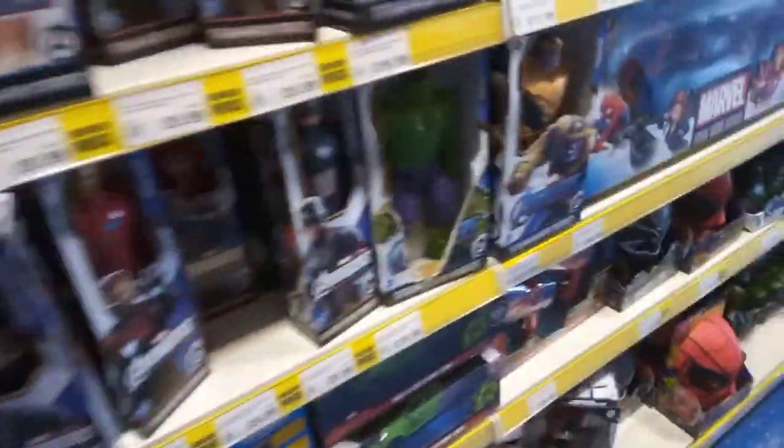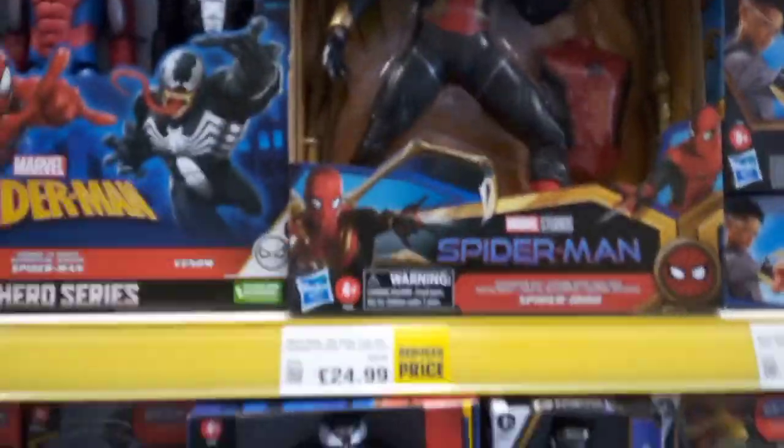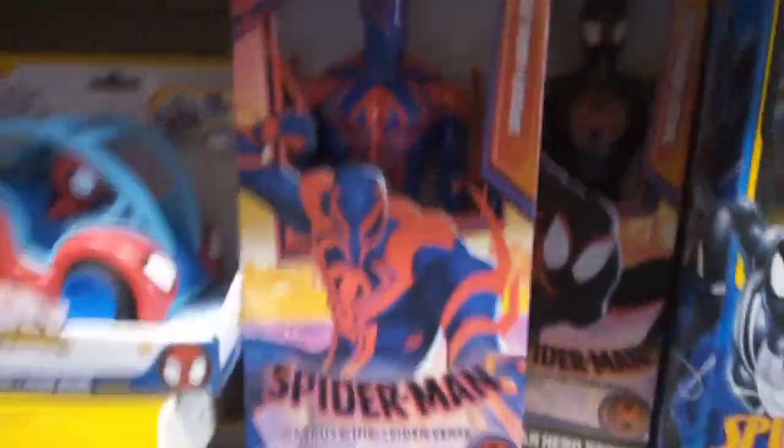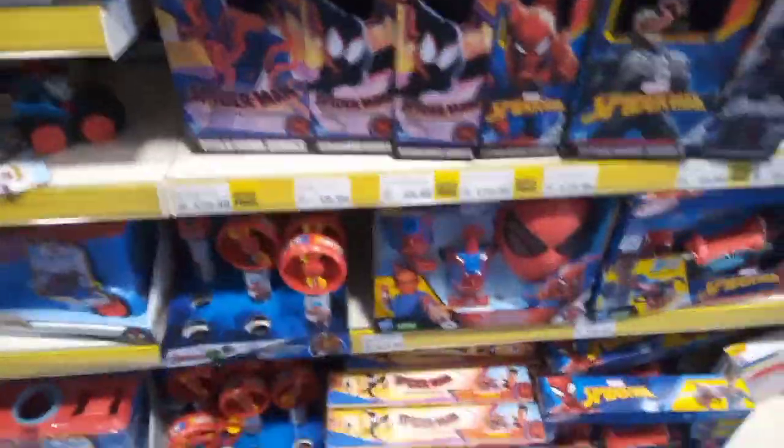We have whole Spidey ones as well - Marvel characters. And we have some dinosaurs as well - brilliant. It's good to look at what they have and what new stuff they're selling in the store in my branch. We have Spider-Man: Into the Spider-Verse - new movie, guys - very nice. Brilliant.